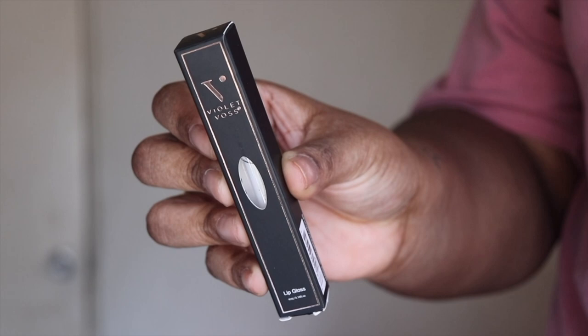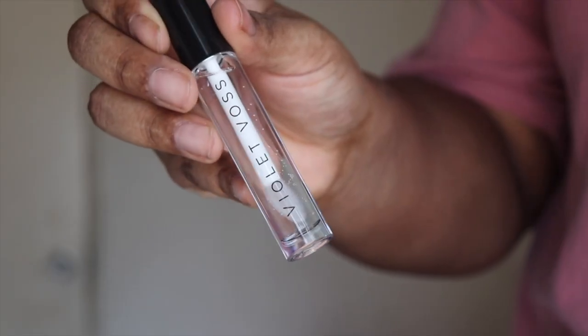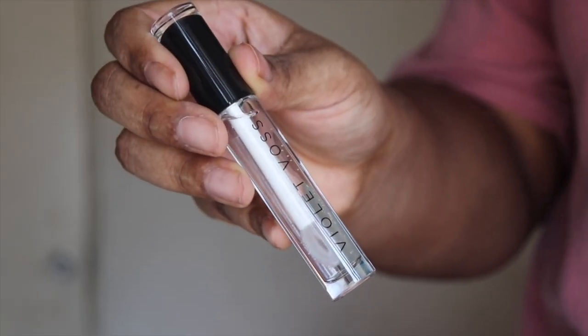I'm using an item from my Ipsy Glam Plus bag — the Violet Voss Lip Gloss in the shade Fresh. I'm not a gloss person, but I really like this gloss. It smells like a lip gloss you would get in, like, early 2000s at the beauty supply store. It was a little tingly. I don't know if it was supposed to be a plumping lip gloss, but besides that, I really liked it.